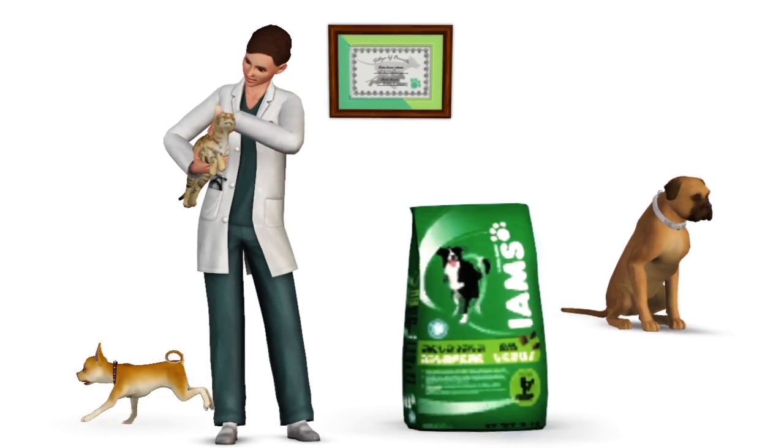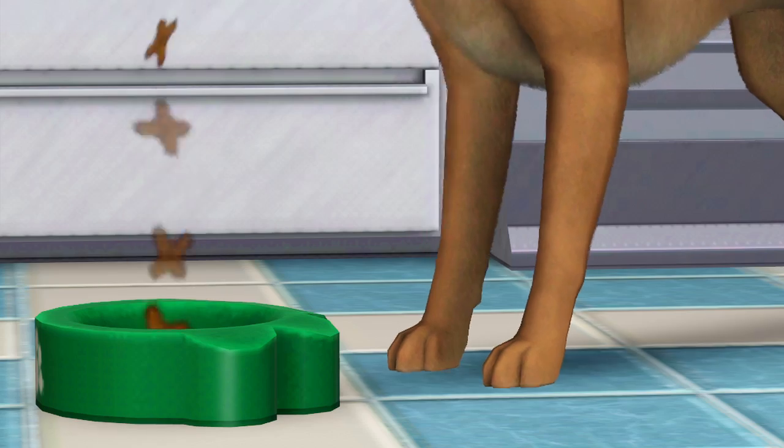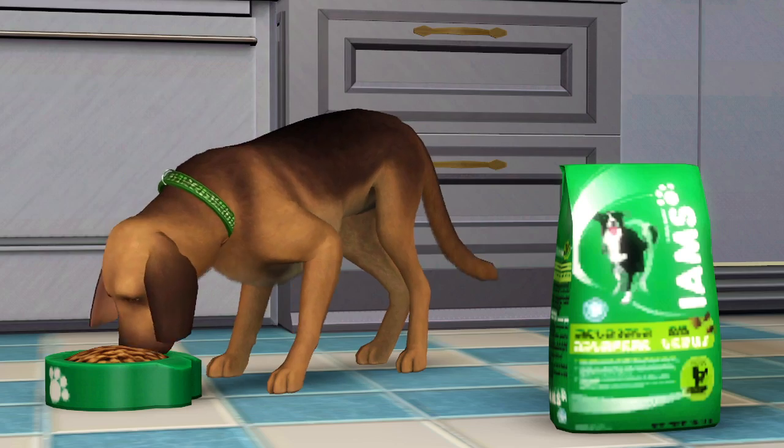In The Sims 3 Pets, you can keep your furry little friends happy with Iams Pet Products. They'll just love it.